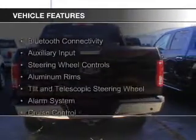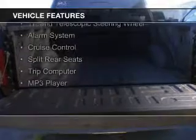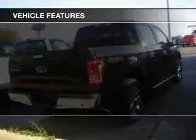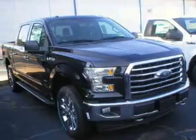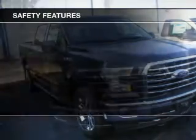The features include Bluetooth connectivity, an auxiliary input, steering wheel controls, aluminum rims, a tilt and telescopic steering wheel, an alarm system, cruise control, split rear seats, a trip computer, and an MP3 player. Safety was made a priority with these features.